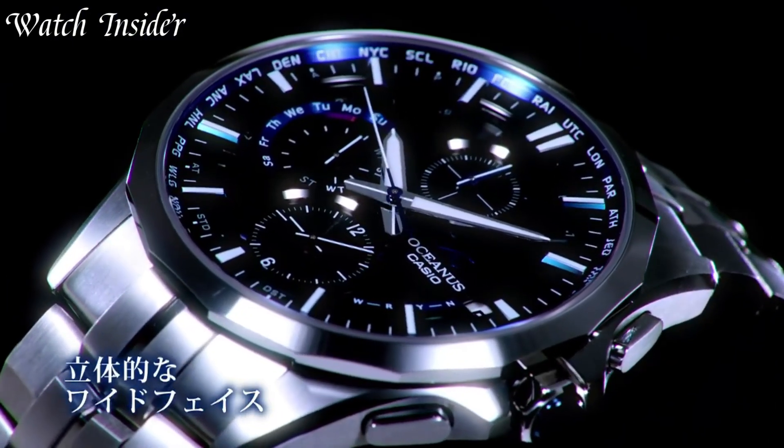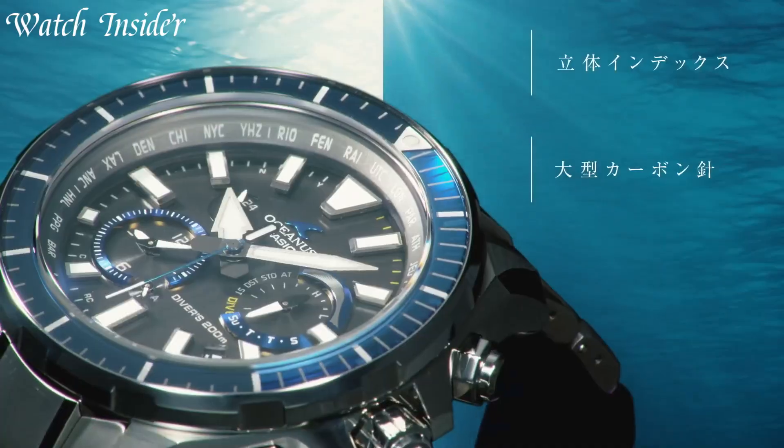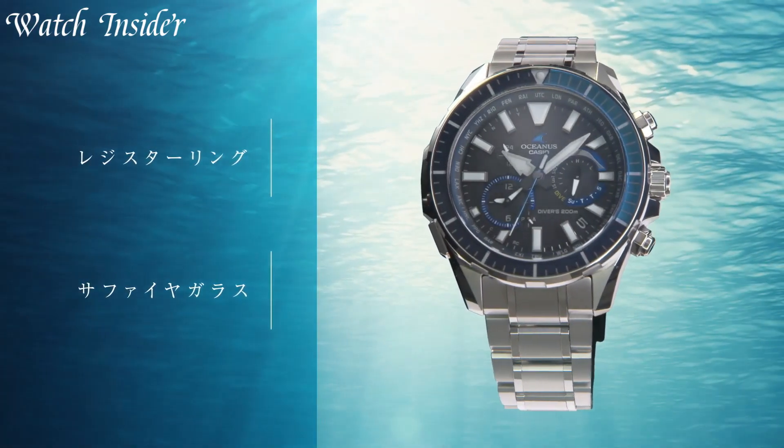The Casio Oceanus is the perfect choice for those who demand both style and function in a timepiece. All links are included in the video description below.